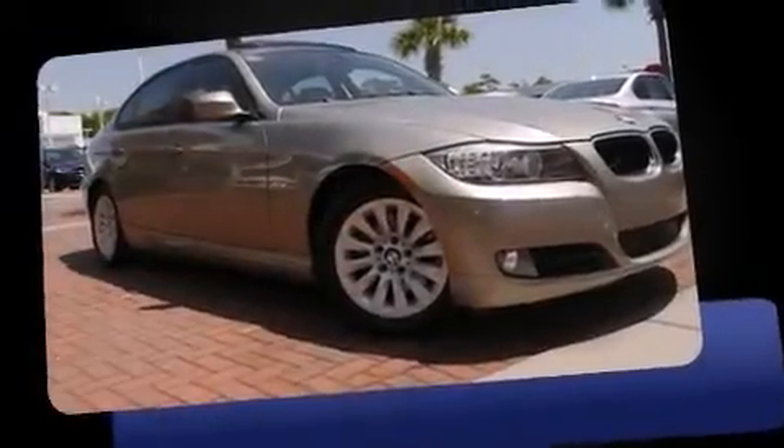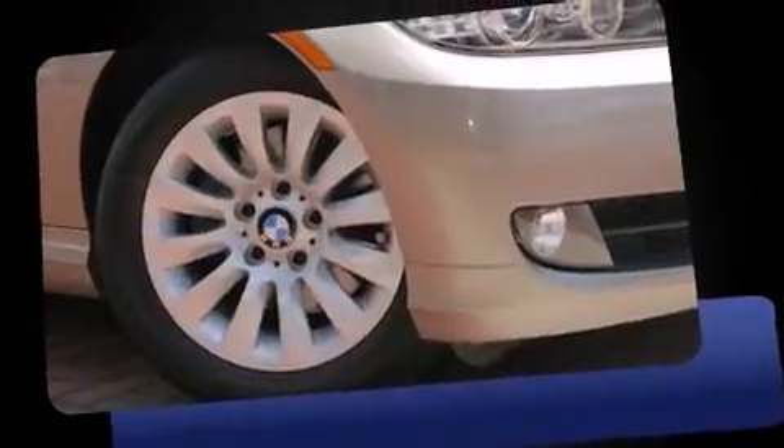Climb inside the 2009 BMW 328i. With fewer than 50,000 miles on the odometer, this four-door sedan prioritizes comfort, safety, and convenience.